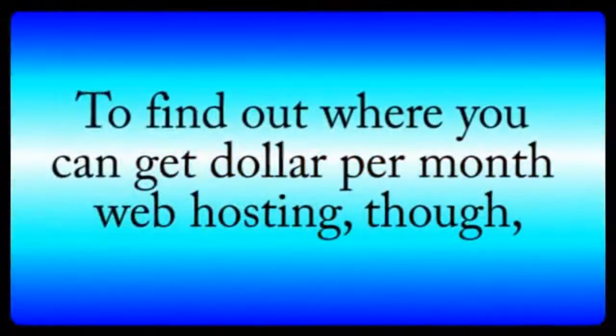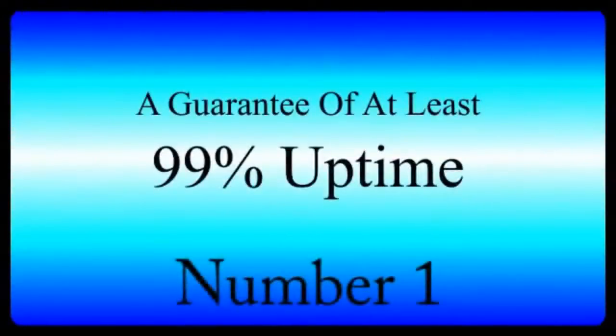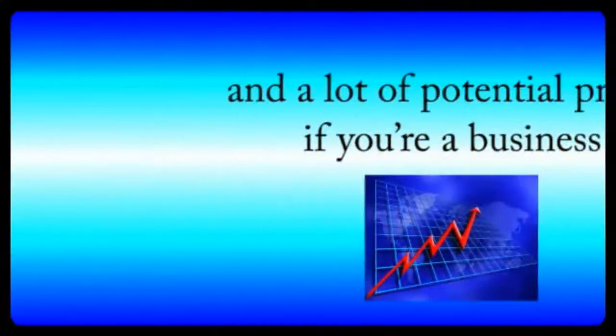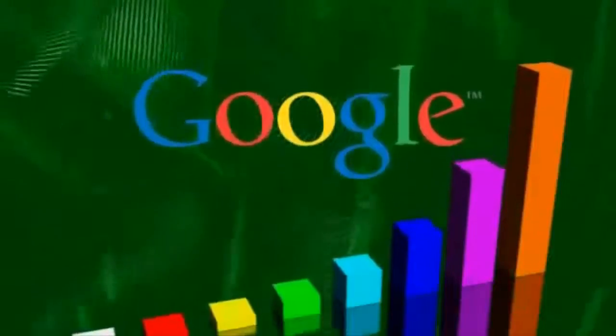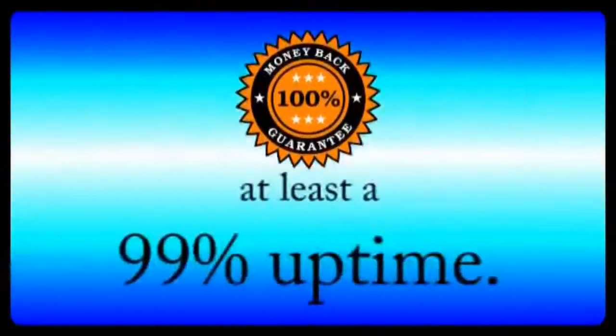To find out where you can get one dollar per month web hosting, you'll have to stay tuned till the end of the video. Number one: a guarantee of at least 99% uptime. When you're shopping for a hosting company, the first thing on your mind needs to be reliability. A bad web host can spell ruin for your website and your business, because if your site experiences any significant downtime, you'll miss out on a lot of traffic, and a lot of potential profits if you're a business. Plus, Google penalizes websites that have unreliable hosting companies, hurting your long-term Google rankings. Therefore, your web hosting company must guarantee at least a 99% uptime. Anything below this should be discarded and ignored.